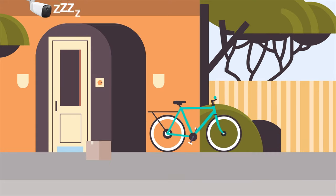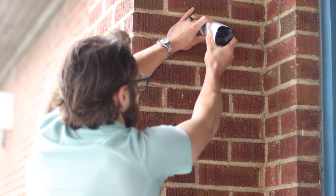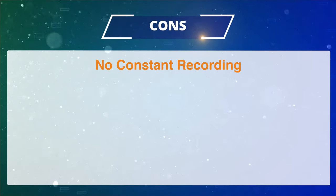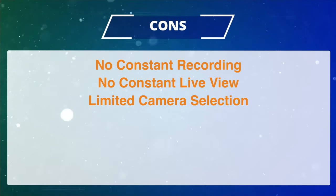Wire-free systems are designed to be easy to install, set up, and operate mostly via smartphone applications. Battery cameras, although amazing, do have some limitations: no constant recording options, no constant live view, and limited resolution and camera offerings.